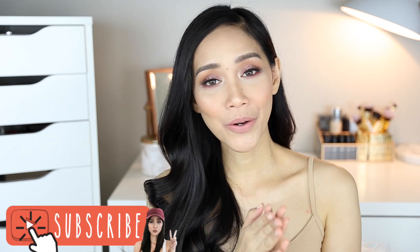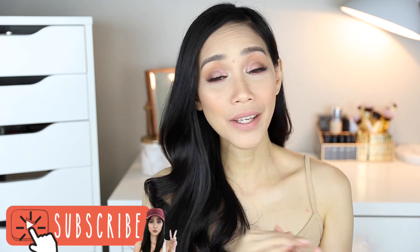So that is it for this video. I hope na enjoy niyo to. Please don't forget to like and subscribe if you haven't already. And may your brow game be as strong as your coffee today. Love you, bye!